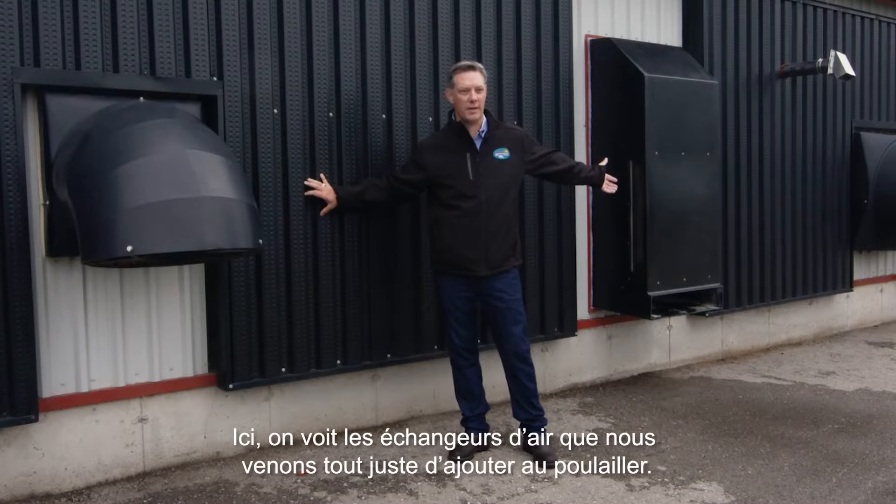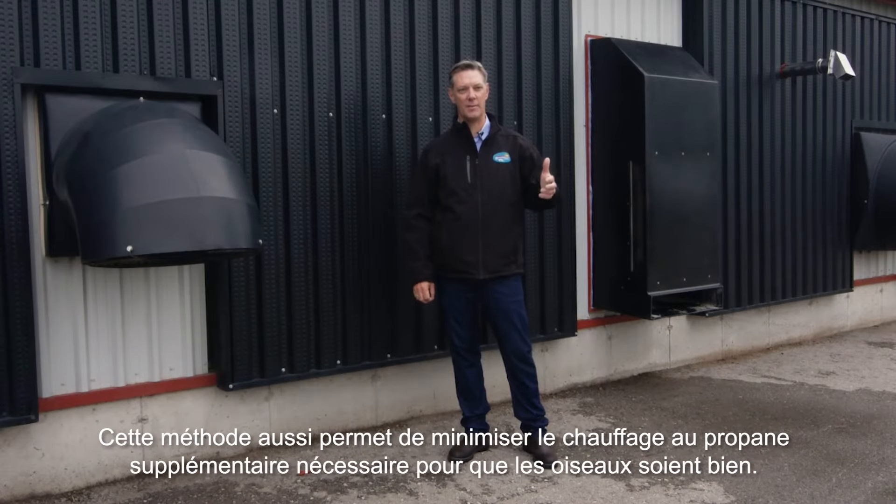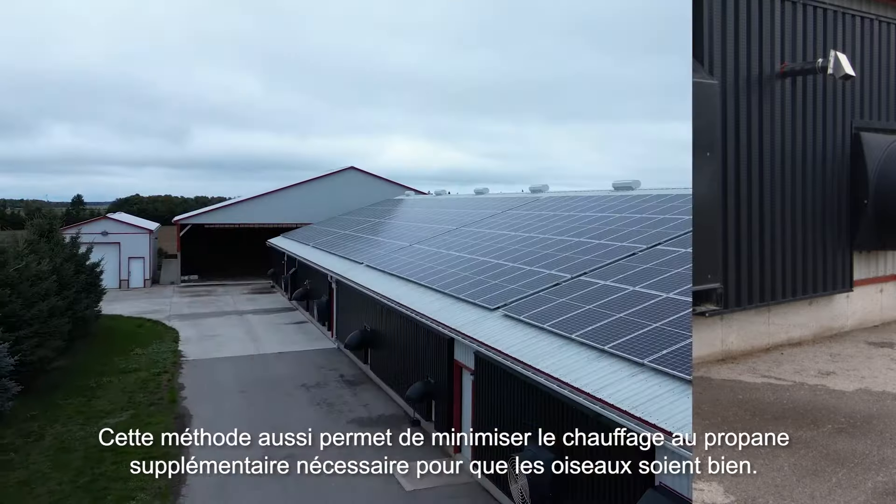Over here we have the heat exchangers — we've just added these to the barn. What it's doing is using the warm air that's exhausted out of the barn for minimum ventilation, and we're using that exhausted warm air to heat the incoming air into the barn. It's going to minimize how much additional propane supplemental heat we'll need to warm the barn environment so that the birds are comfortable.